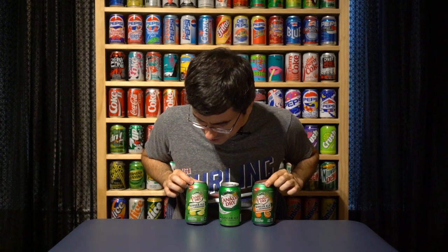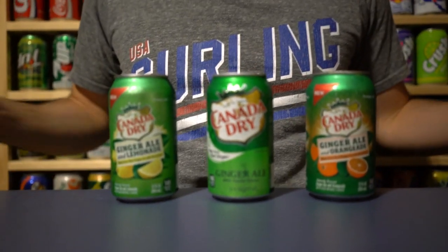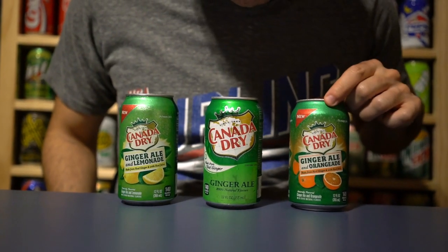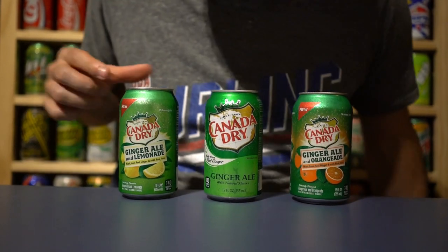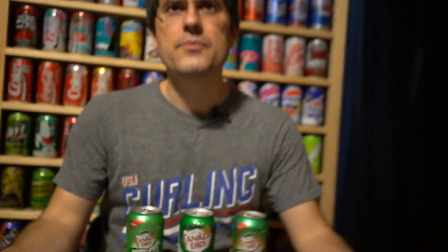They're adding other flavors right now — one with lemonade and one with orange aid. Obviously everybody's heard of lemonade, but has anybody heard of orange aid? Is that like orange Gatorade? It's made with real fruit juice. I don't know why they wouldn't just say real orange juice. Nonetheless, it's interesting to see Canada Dry adding some unique flavors to the mix.